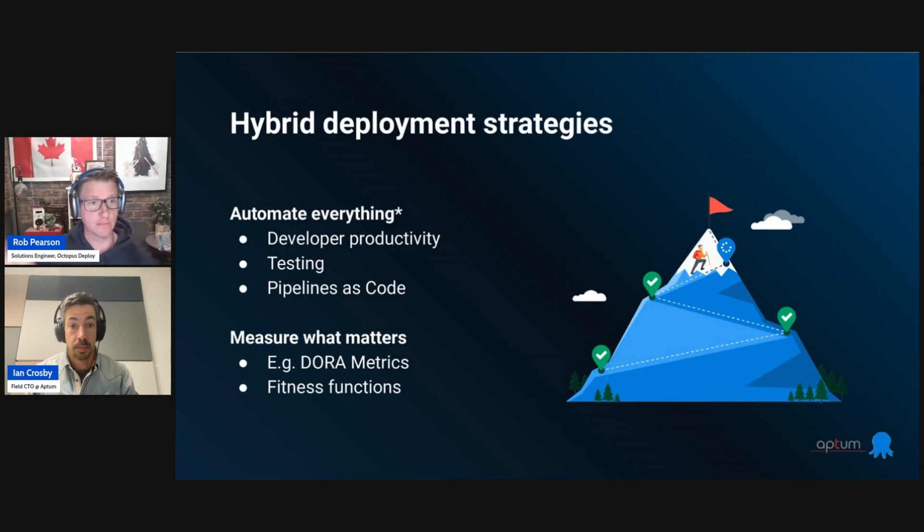One thing we're hearing from a lot of teams at Octopus is that developer productivity and developer experience are both becoming very, very important — almost critical — especially as the economy is shifting. Making more from your team, getting more productivity, and having developers have a good experience are very important. That's how teams and companies see a lot of improvements moving forward.